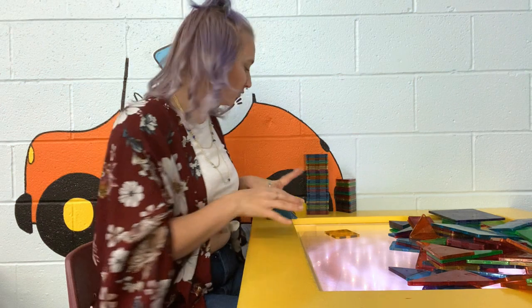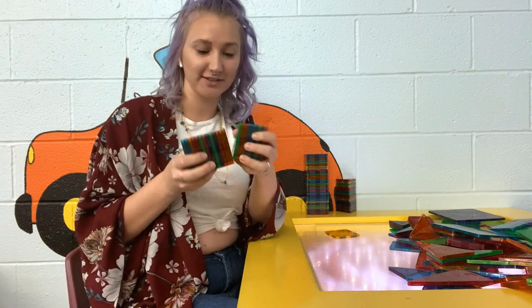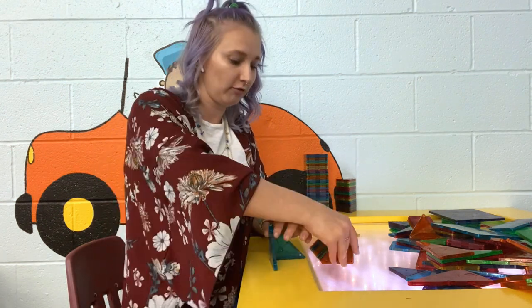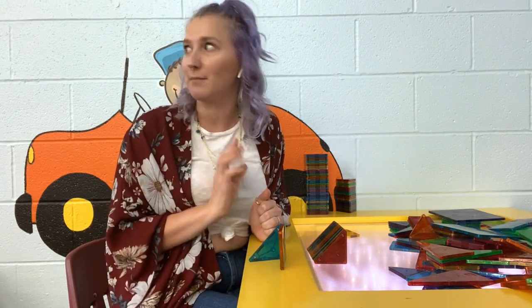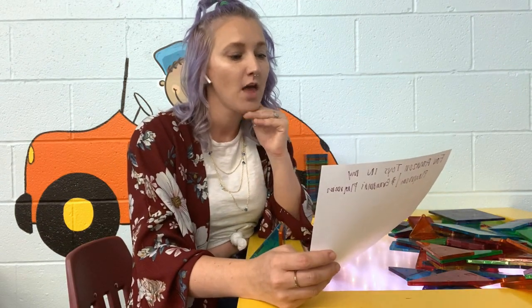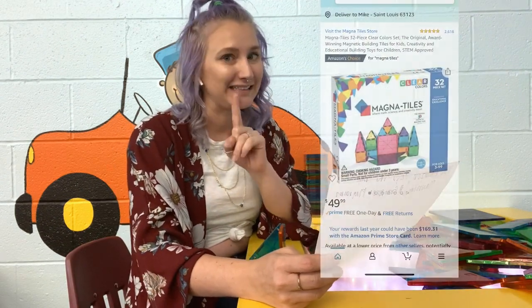Another really fun building toy is magnet tiles. These tiles have little magnets inside of them, which make them easy to build without the frustration of things falling over. I have these for my children at home and we've had them for years — we got them for AJ maybe three or four Christmases ago and they have grown with him as well as transferred into Charlie's wheelhouse. They are a little bit more expensive at $49.99, so they are more of an investment piece for your children's toys.